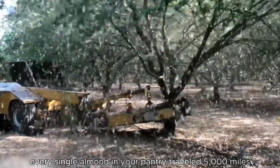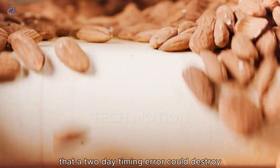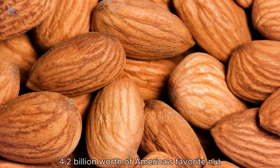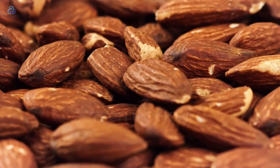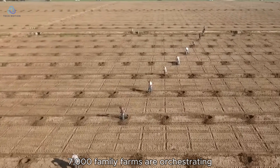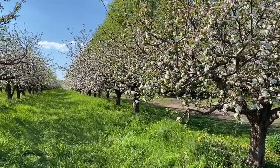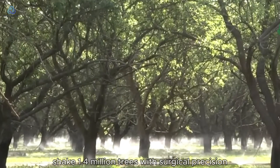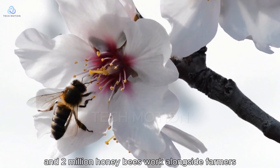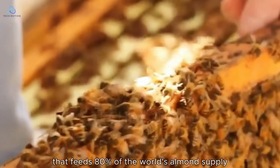Every single almond in your pantry traveled 5,000 miles through a production system so precise that a two-day timing error could destroy $4.2 billion worth of America's favorite nut. Right now, across California's Central Valley, 7,000 family farms are orchestrating one of agriculture's most demanding choreographies, where million-dollar machines shake 1.4 million trees with surgical precision, and 2 million honeybees work alongside farmers in a partnership that feeds 80% of the world's almond supply.